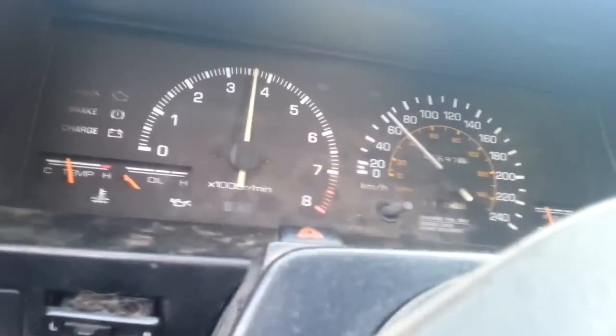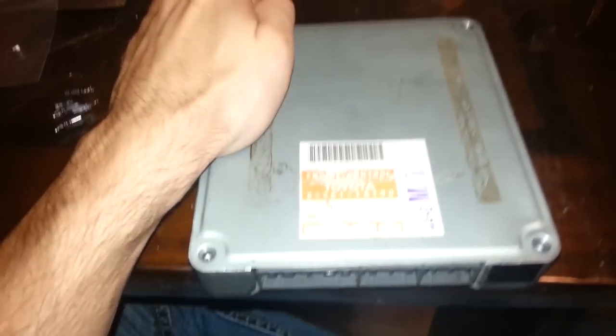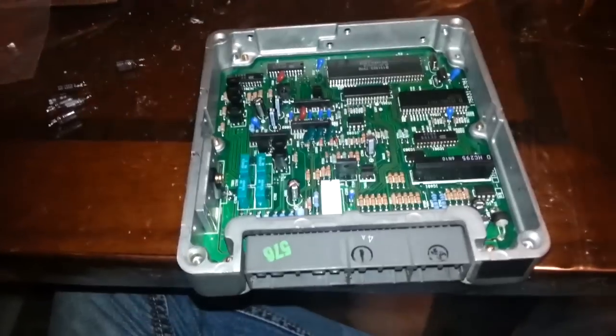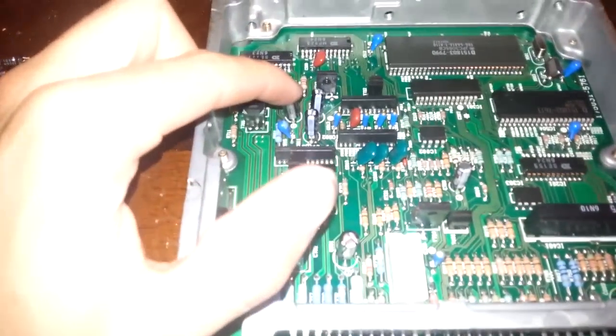We're going to head home and I'll pull the ECU and show you what's been fixed, so you get an idea of what the problem was. Okay, we're taking a look at the silver top ECU after it's been repaired. Let me open it up — I already removed all the screws. What was actually fixed was these little capacitors here.